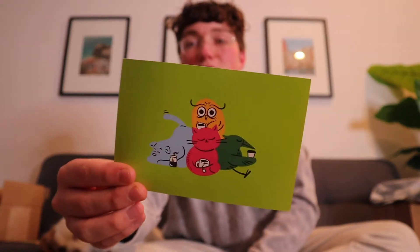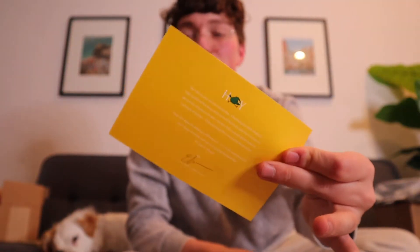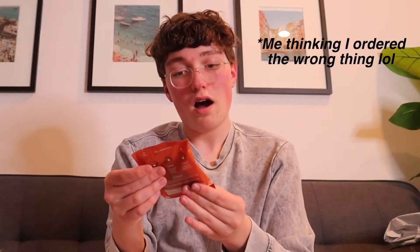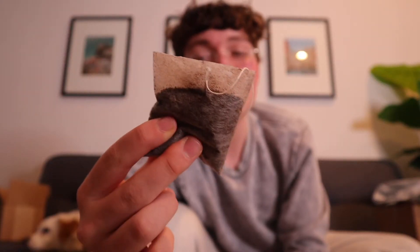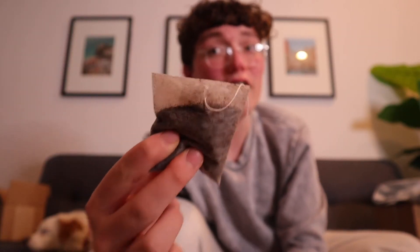Oh my god, it smells like coffee in here! When you open the box, this is what's on the top, and on the back she has a signature and a little note. Here is the actual coffee bag — this smells really strong but really freaking good. It definitely does not smell like tea; this is coffee right here. Basically what you do is put this in water, put it in the fridge, and it cold brews. So let's go do that.